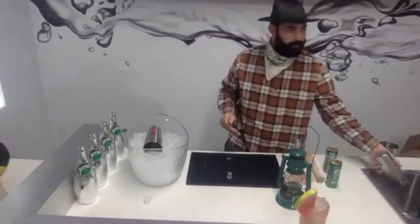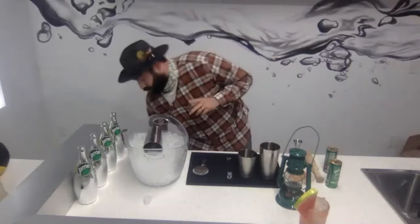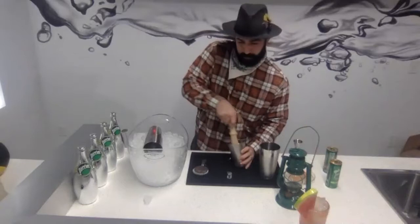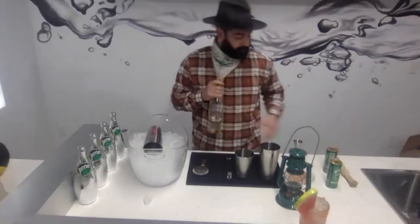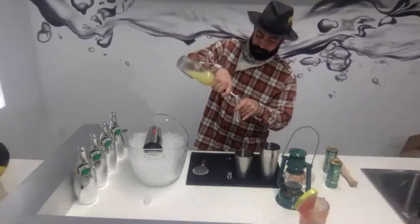Up next, we have our Cucumber Smash. This cocktail is going to be gin-based. We're going to start with three cucumber slices in the bottom of your tin — we're going to go ahead and muddle those to release some of the juice. We're going to do half an ounce of simple syrup, half an ounce of fresh lemon juice, and one and a half ounces of gin — any gin you prefer.